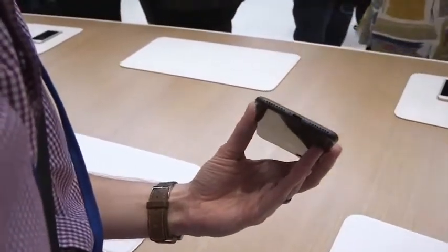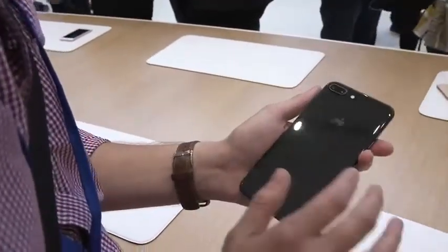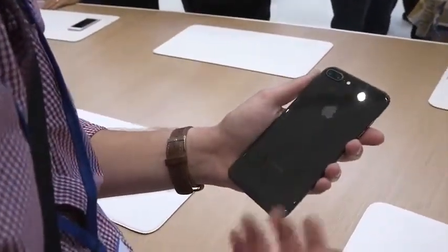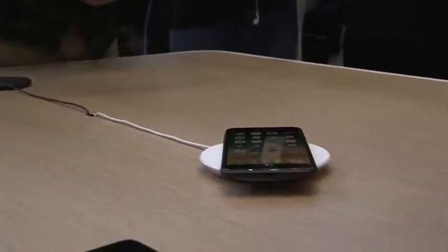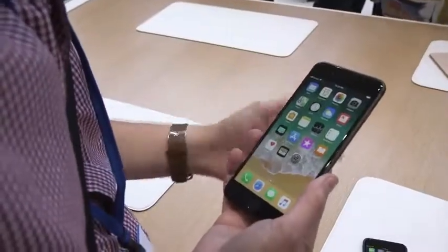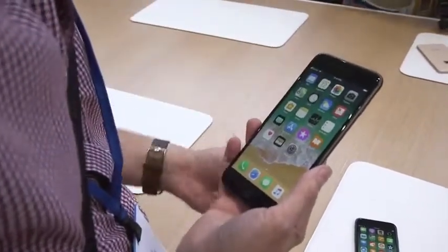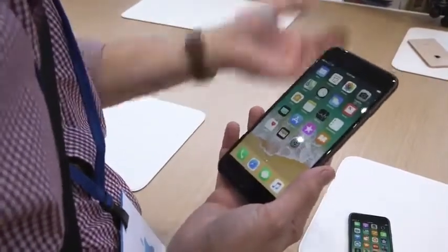No, there's not a headphone jack. Life goes on. But one thing I didn't mention — because it has a glass back, it supports wireless charging with the Qi standard. If you see Qi, it'll work, and you can just set it down. Apple's also promising that in the future, it's going to create an all-new charging standard that'll work with many devices at the same time intelligently and automatically.